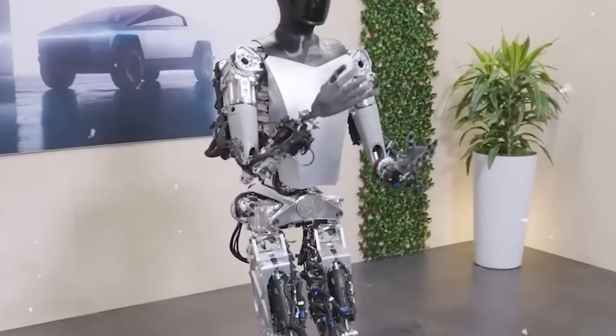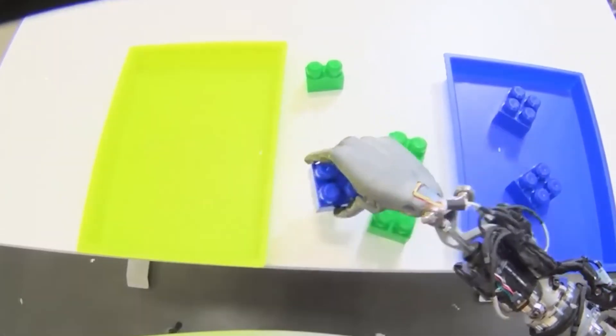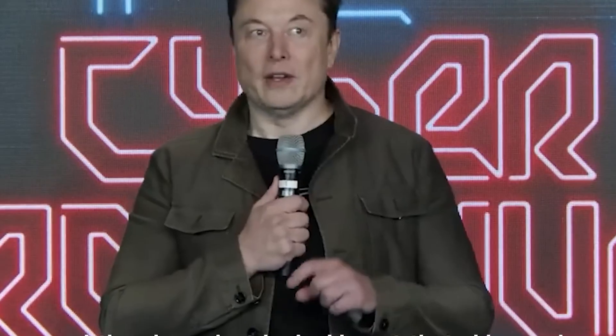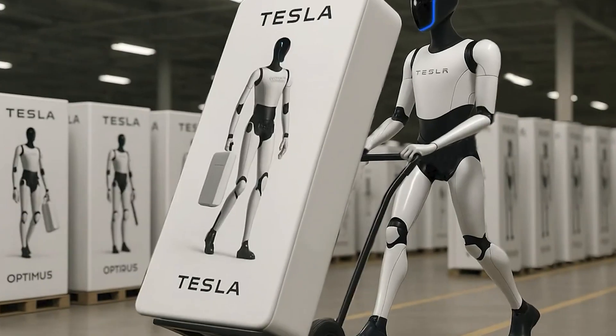Optimus could be a game-changer. By recognizing traffic lights and offering gentle voice prompts like, "Let's wait for the green light," it can help seniors avoid dangerous situations. Its AI processes information more than 100 times faster than a human, acting like a vigilant, caring companion that's always looking out for you.